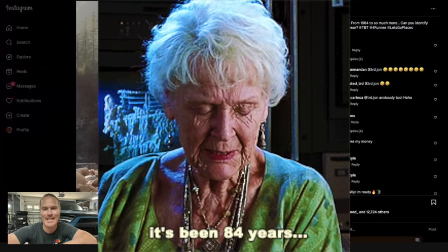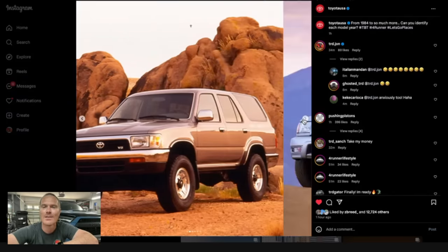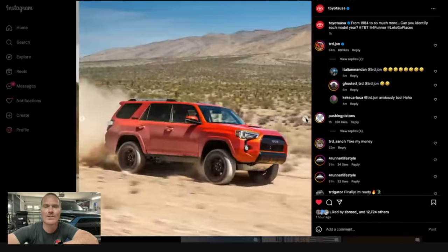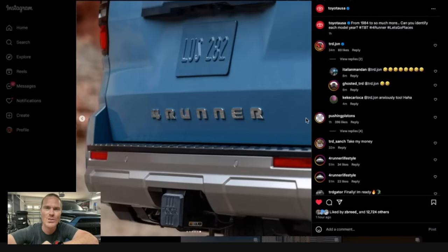it was Rose from the Titanic saying, it's been 84 years. So we have the first gen, the second gen, the third gen, the fourth gen with that glorious V8, and the fifth gen that has been here since 2010 — almost 15 years — and then ultimately giving us now the sixth generation 4Runner, which we will break down now.